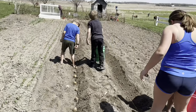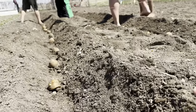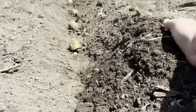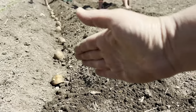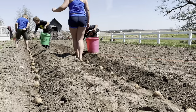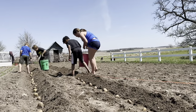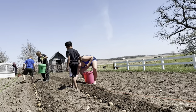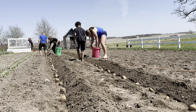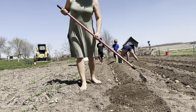We dig a trench so that we have room and soil to continue covering the potatoes as they sprout. At first we just cover them with about an inch of soil, then as the potatoes sprout we keep using that soil to cover them more and more. That stimulates them to send out more roots, and more roots means more potato harvest. The kids are using their feet as measurements and we're putting each plant about eight to ten inches apart.